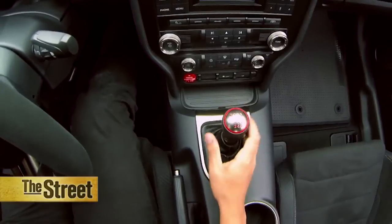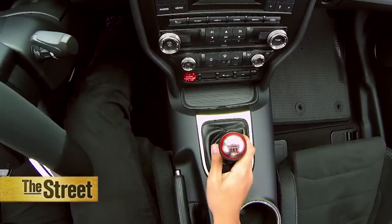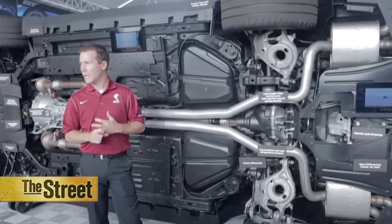Efficiency is clearly on the minds of customers, so we've done that with technologies like EcoBoost engines. We like to bring in new technologies and then really kind of test them and prove them out, and then eventually cascade them down to the entire lineup.